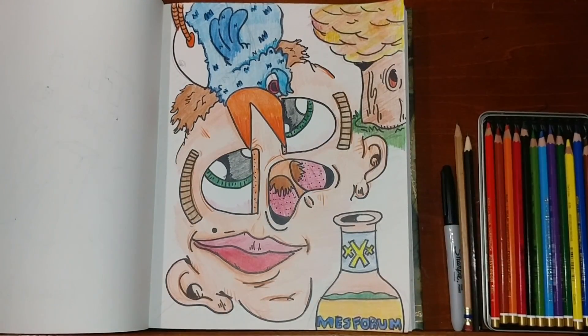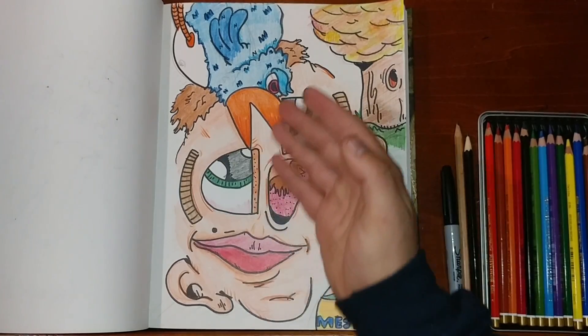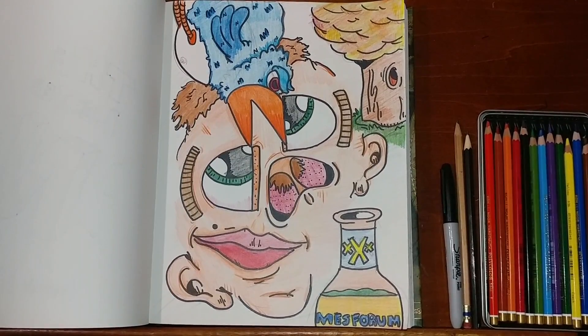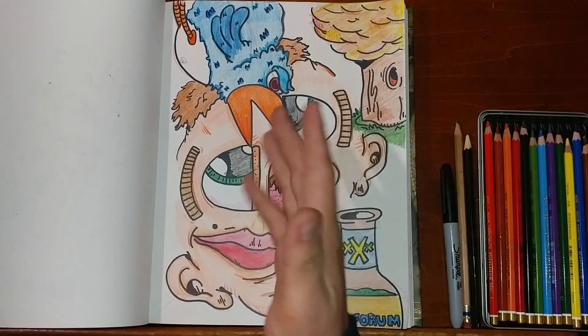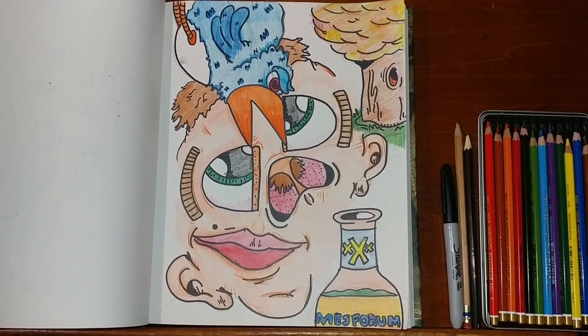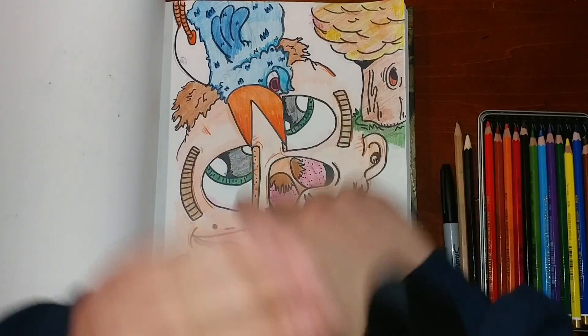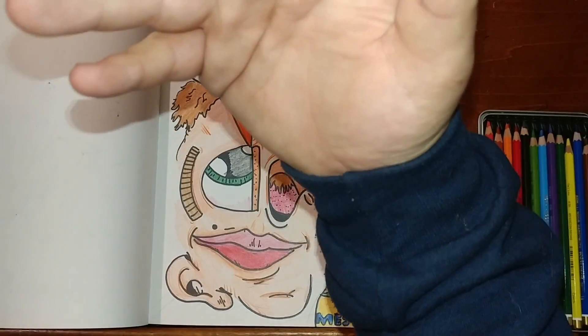And there we have it. This is our letter N. I can't really describe it any better than I did at the halfway mark — it is what it is. What do you see? Tell me, what do you see out of this? What do you make out of it? If you liked my drawing, like the video. And if you want to stick along with us all the way to the letter Z, then subscribe.